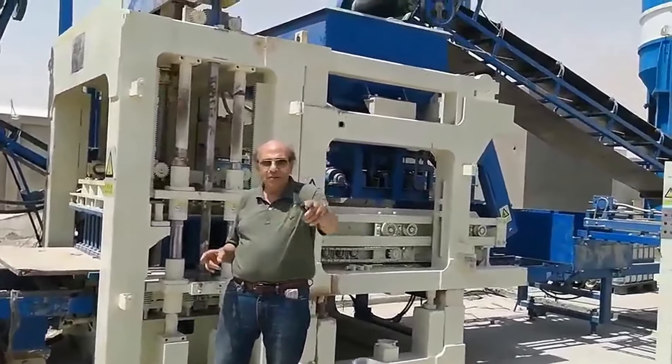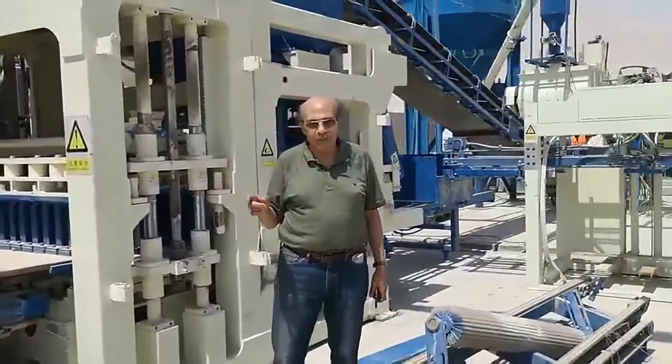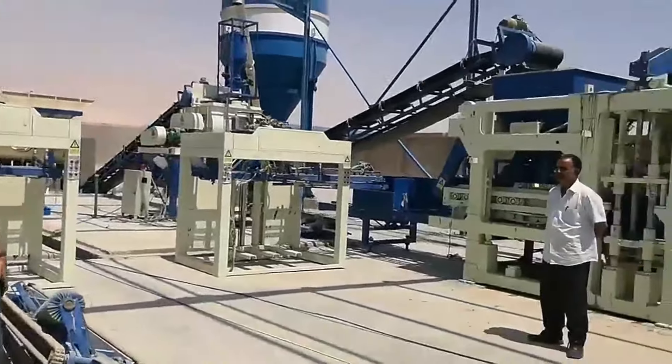Mr. Su, Mr. Liu, and Mr. Mei — our technicians — they are doing quite a good job. The customer is very happy and very satisfied. The satisfaction of the customer is powerful.